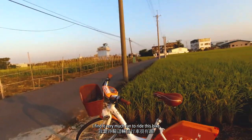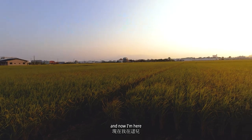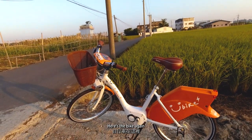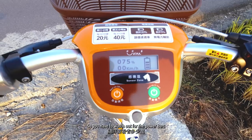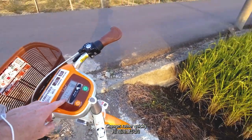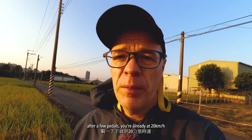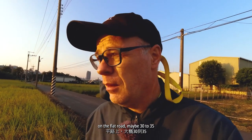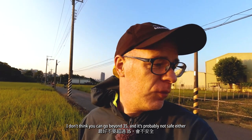After riding for a bit, I find it very, very fun to ride this bike. It obviously gives you much more range, so I decided to get out of the city. I think it's already Jai County — you have a beautiful rice field. I'm now at 75% starting from 80%, so you have to watch the power bar as it changes rather quickly. Below the percentage you have the speed, and after a few pedals you're already at 20 km/h. I think the max speed on a flat road is maybe 30 to 35 — I don't think you can go beyond 35, and it's probably not safe either.